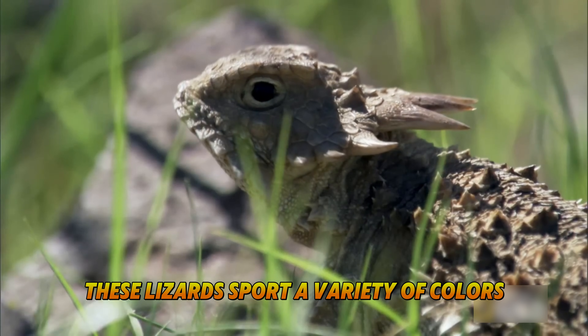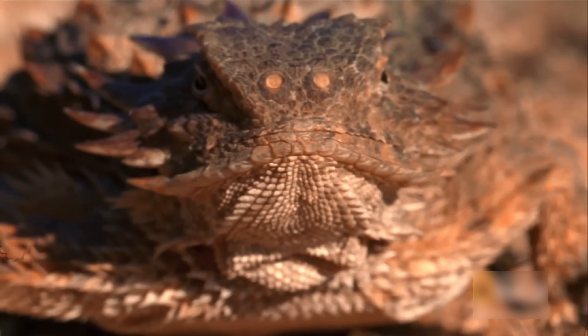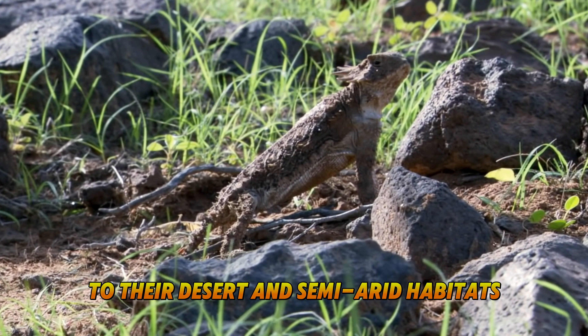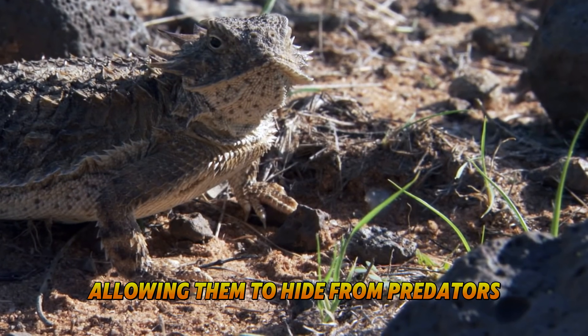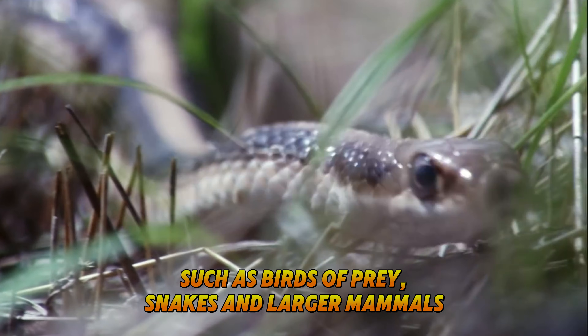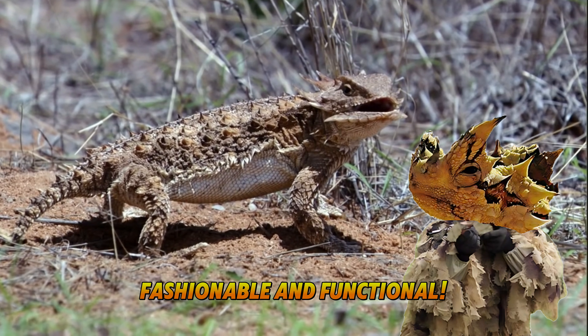These lizards sport a variety of colors, ranging from gray to brown to reddish hues, all perfectly suited to their desert and semi-arid habitats. This coloration provides them with exceptional camouflage, allowing them to hide from predators such as birds of prey, snakes, and larger mammals. It's like wearing the ultimate desert camo suit — fashionable and functional!